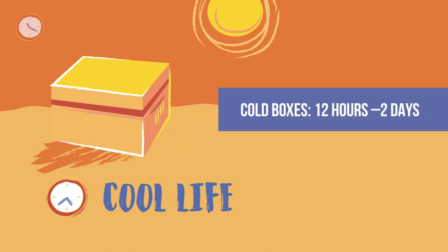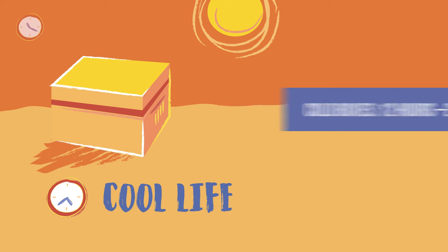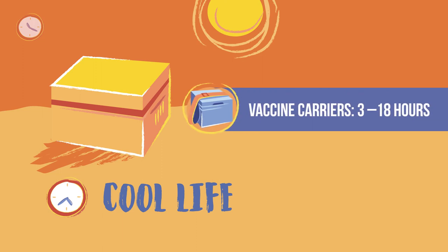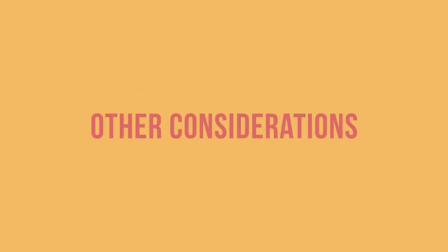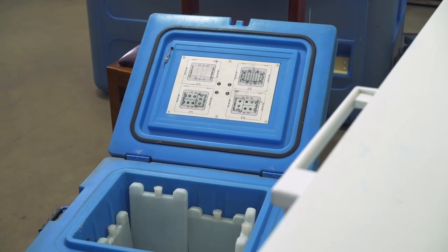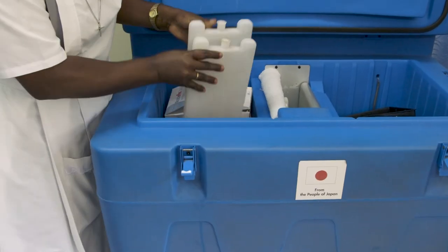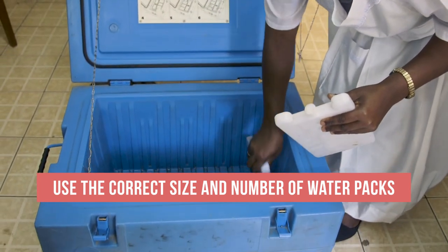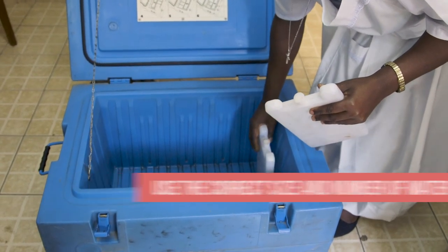Current pre-qualified cold boxes have a maximum cool life of 12 hours to 2 days. Vaccine carriers have a cool life between 3 and 18 hours. There are two other considerations when choosing a vaccine carrier or cold box. If you are selecting a cold box, you will want to make sure you have the correct size and number of water packs for the cold box model, exactly as specified by the manufacturer.